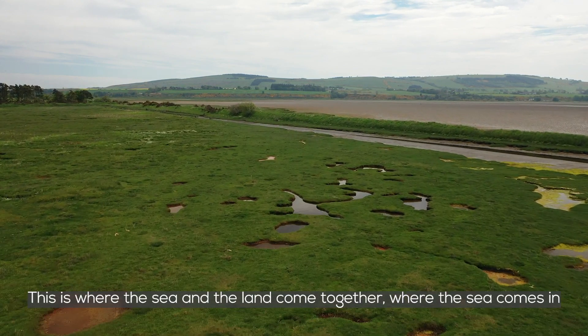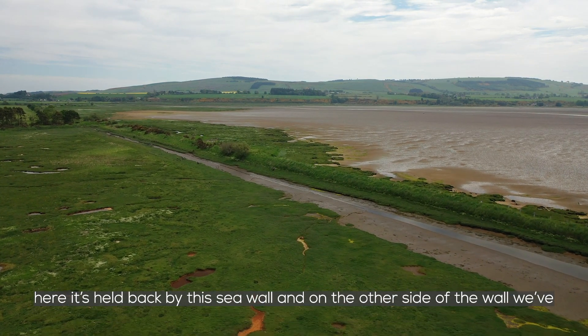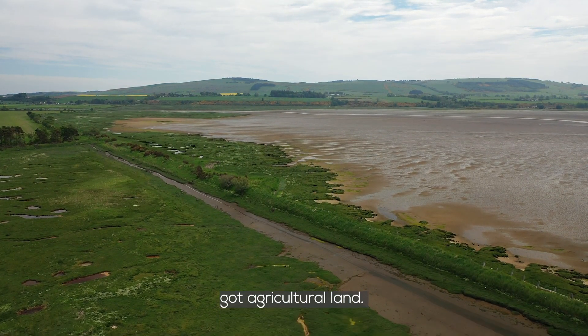This is where the sea and the land come together. Where the sea comes in, it's actually held back here by this sea wall. And on the other side of the wall we've got agricultural land.